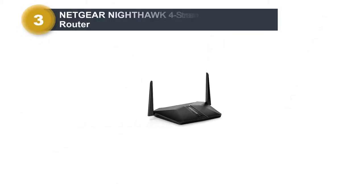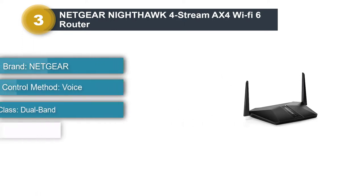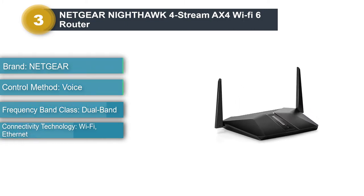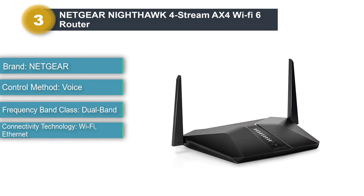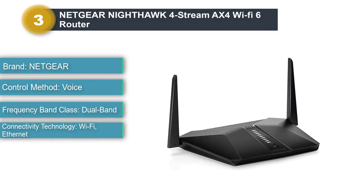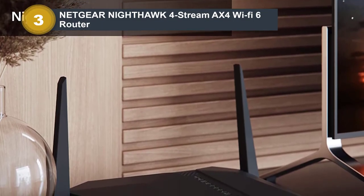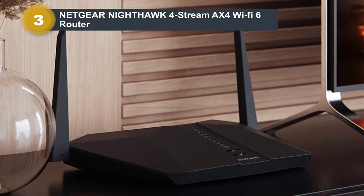Number 3: Netgear Nighthawk for Stream AX4 Wi-Fi 6 Router. The best AT&T fiber 1000 router is composed of the new Wi-Fi 6 technology, which is fast and capable of higher network capacity and efficient signal strength. The overall network performance is significantly improved by Wi-Fi 6 technology with OFDMA, as well as 160 MHz channel support and 1024 QAM.